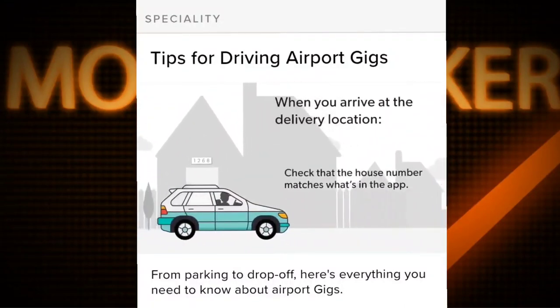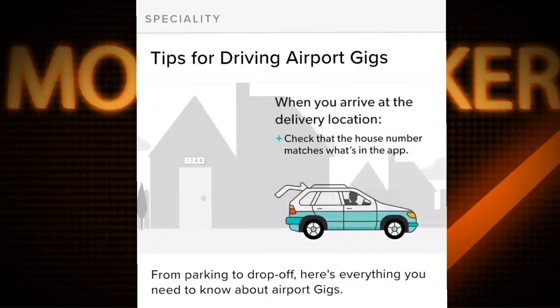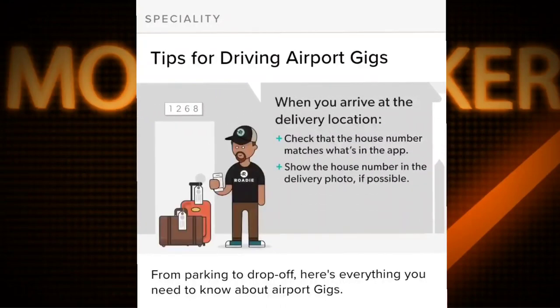When you arrive at the delivery location, check that the house number matches what's in the app. Show the house number in the delivery photo if possible.